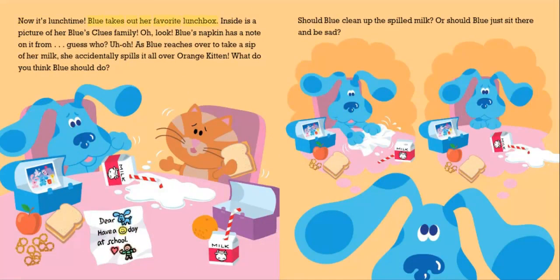Now it's lunchtime. Blue takes out her favorite lunchbox. Inside is a picture of her Blue's Clues family. Oh, look — Blue's napkin has a note on it from, guess who?